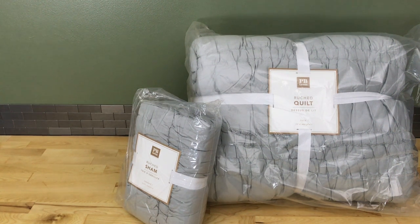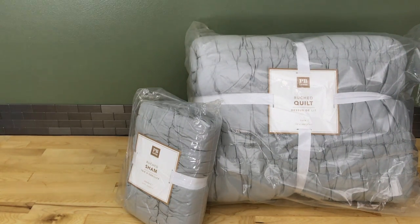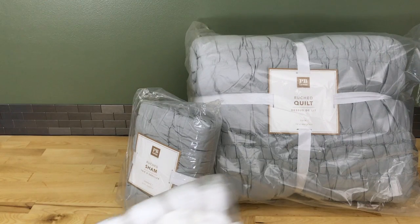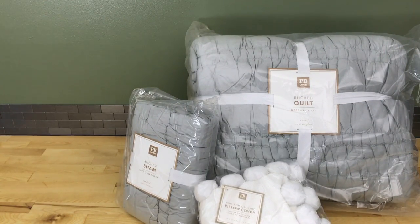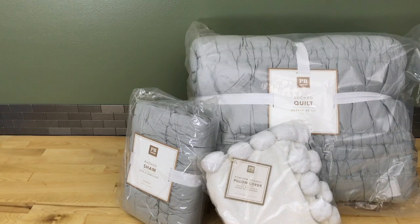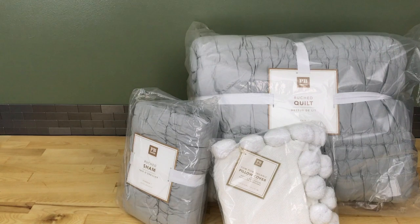Hey guys, as many of you know I'll be a college freshman this fall, which means I'll be moving in this August. I've been doing a ton of dorm shopping for my future room, and since so many of you requested a college dorm haul, I thought I would show you a couple of things I got.